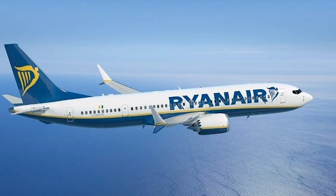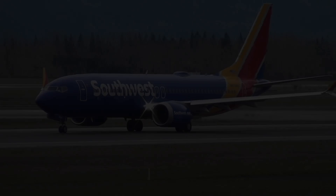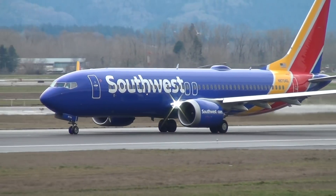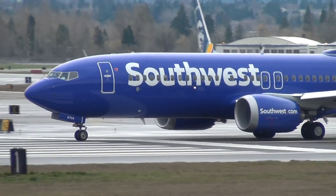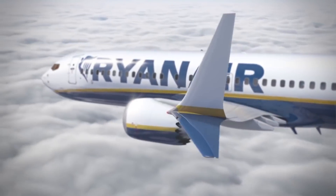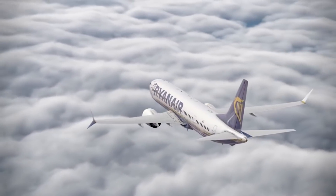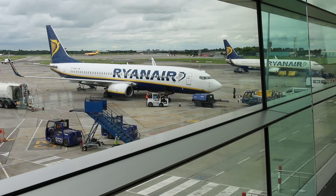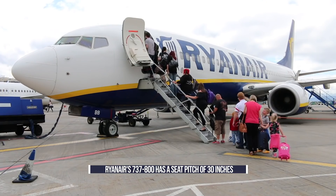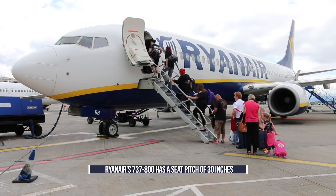Ryanair is looking to outfit its Boeing 737 MAX aircraft with 200 seats. For comparison, Southwest's 737 MAXs have 175 seats. To make this possible, Ryanair has ordered the 737 MAX 200, a specially modified high-seat MAX 8 aircraft for low-cost carriers. According to Seat Guru, Ryanair's current Boeing 737-800 aircraft have a pitch of at least 30 inches, which allows 189 seats to fit in the aircraft's fuselage.